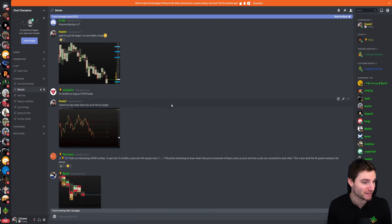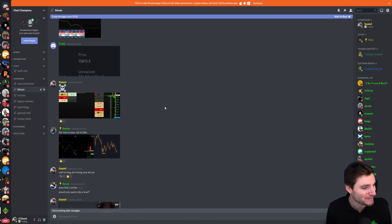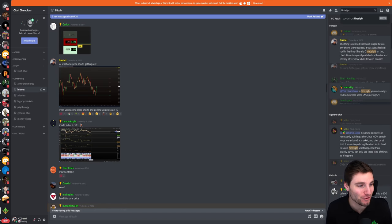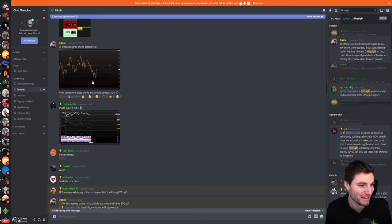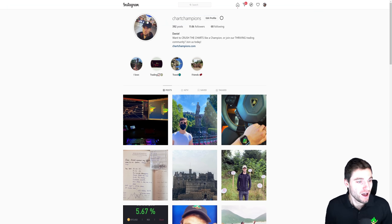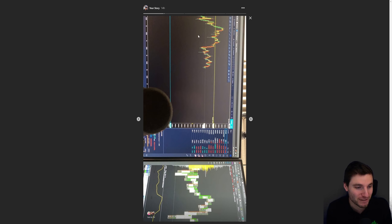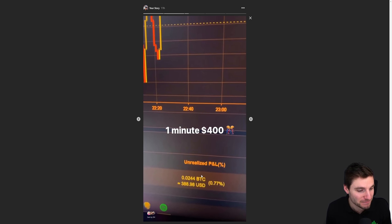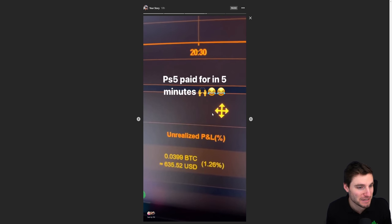Basically, when you see me close shorts and go long, you've got to act. Here we are now at $16,200. And the last thing I want to share before I end the analysis — if you want these little bonus updates, I was also sharing this on Instagram yesterday, talking about the long position that I had taken, just showing the long position. The little joke here: the PlayStation 5 paid for in five minutes. So that was a pretty nice trade.